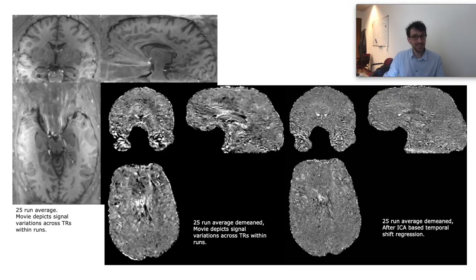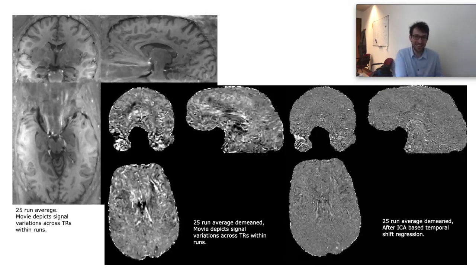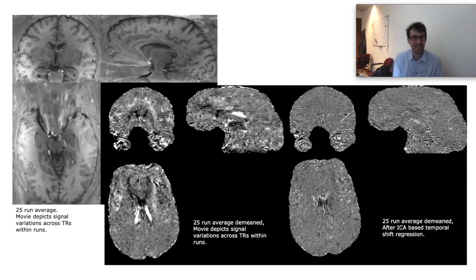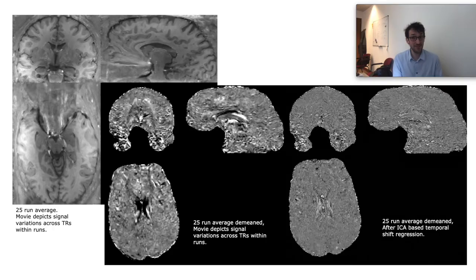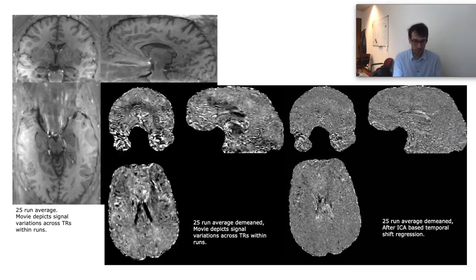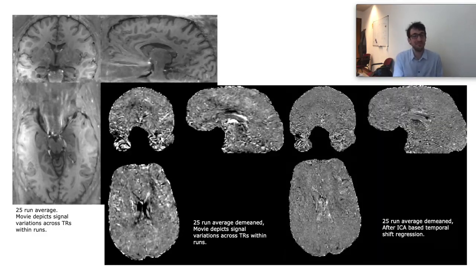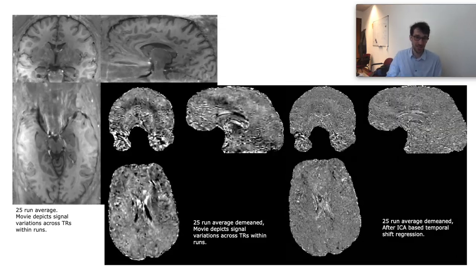Considering the necessity of such cleaning steps and given the large amount of data, it became clear that we are much more limited by sequence off-resonance artifacts than thermal noise constraints. So we refrained from acquiring more than 25 runs per participant and instead went back to the drawing board of the acquisition sequence to optimize it and take more advantage of the flexibility of 3D EPI readouts to avoid such artifacts.